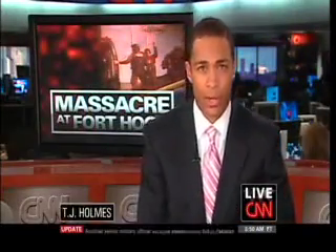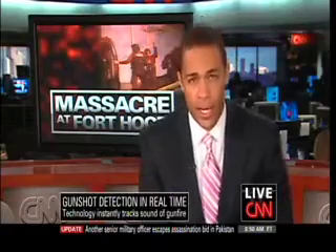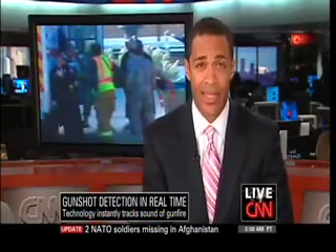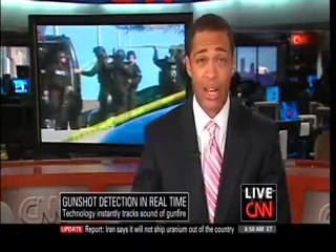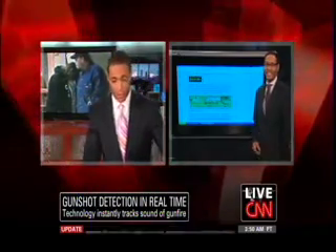It took civilian police officers roughly four minutes to respond to calls from Fort Hood on Thursday. There may actually be a way to get police officers to a scene even faster. There's some new software out there that can detect the sound of gunfire within a second of the shooter pulling the trigger. And that's not all it does. We're going to get details now from our radio host and tech expert, Mario Armstrong.